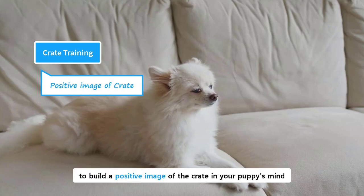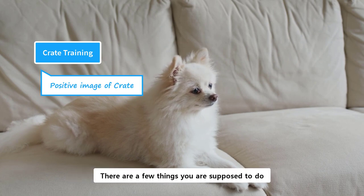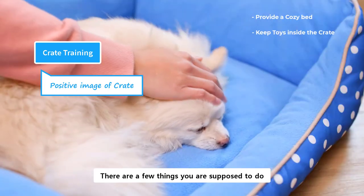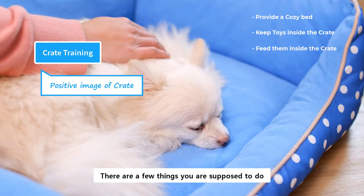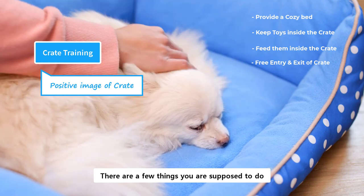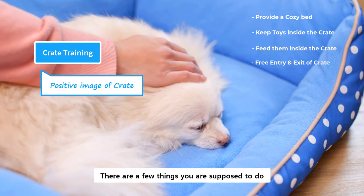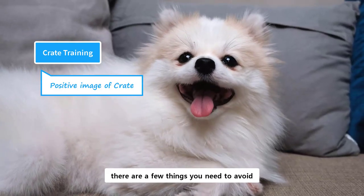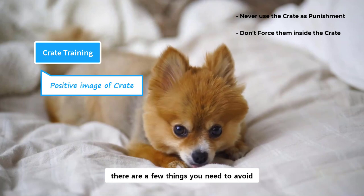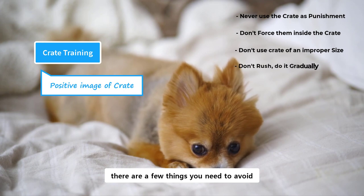It should be your goal to build a positive image of the crate in your puppy's mind. Because once that is achieved, your puppy will happily go inside the crate and stay there. Provide a cozy bed and keep their favorite toys inside the crate. Feeding them inside the crate will help them to naturally associate with the crate. A puppy should be able to go in and out freely. Make sure their overall experience in the crate is positive, and they consider the crate a place of happiness and joy. To build a positive image of the crate, there are a few things you need to avoid: a crate should never be used as a punishment. Don't force them to go inside the crate, otherwise they will think of it as a negative place. Don't use a crate that is too big or too small for them. Don't rush the training process — instead, do it gradually.